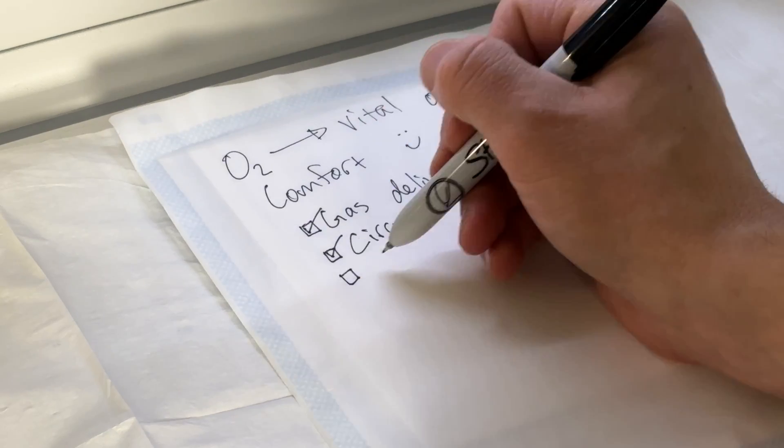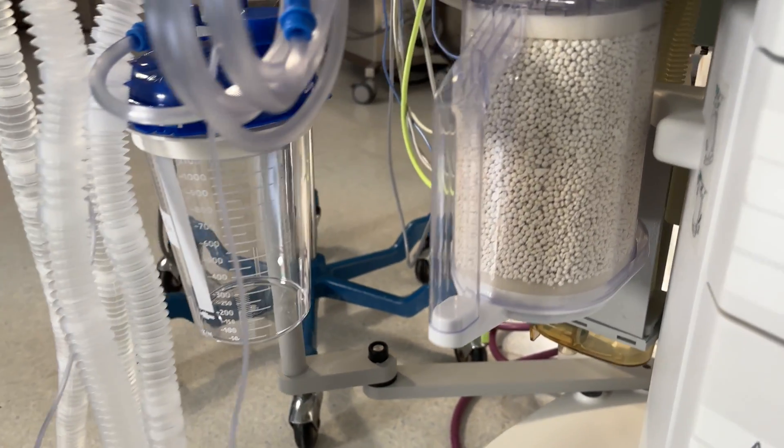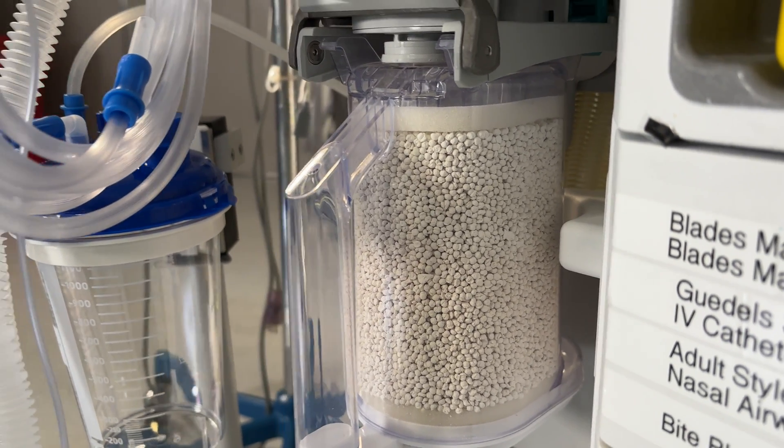The CO2 absorber present in the circle system effectively eliminates carbon dioxide from the exhaled gases, which allows the patients to re-breathe them. This allows for the conservation of heat and volatile gas in the circuit, but keep in mind that these absorbents have a limited lifetime — one of the indicators that you need to change it is if it starts to change color. Another indicator might be that your patient's end-tidal CO2 starts to creep up because they're re-breathing their exhaled CO2.